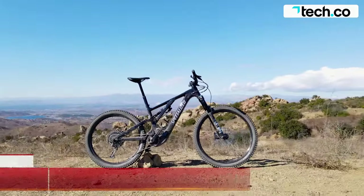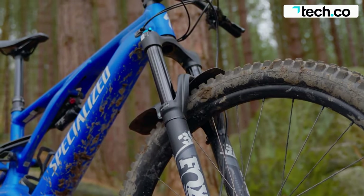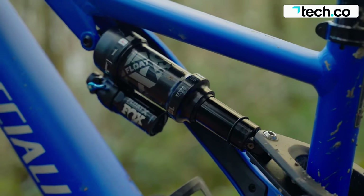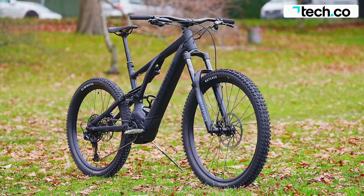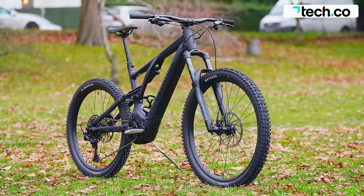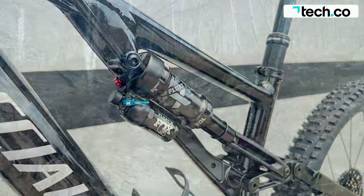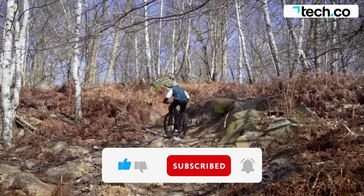The latest incarnation of the Specialized Levo once again raises the bar for electric mountain bikes. Its Specialized 2.2 motor offers 4X power and amplifies your pedaling input up to 565 watts, and a 700-watt-hour battery offers up to 5 hours of trail time. The M5 premium alloy frame of this model is lightweight and strong, giving you the confidence to take the biggest hits while still not feeling bogged down by its weight. Like the Rail, the Levo comes with a combo of 160mm front and 150mm rear travel, courtesy of Fox.